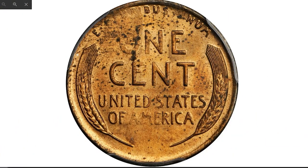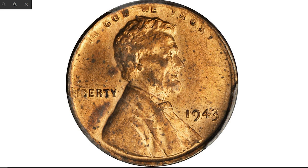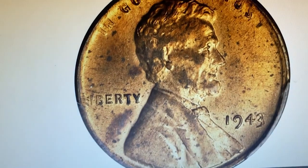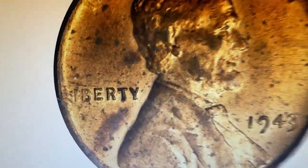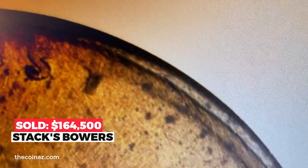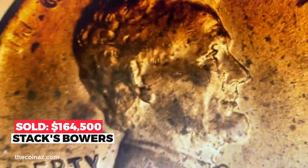This coin exhibits some softness in details, most noticeable at Lincoln's shoulder and directly opposing on the reverse, as well as at Lincoln's head and near the rims to a lesser degree. The surfaces are lustrous golden copper, a tone occasionally seen on other cents of this period. Some light spotting is evident on both sides, the mark of completely original surfaces. The L in LIBERTY is missing, and the upper lettering is poorly struck. Sold in 2013 for $164,500 at Stack's Bowers.